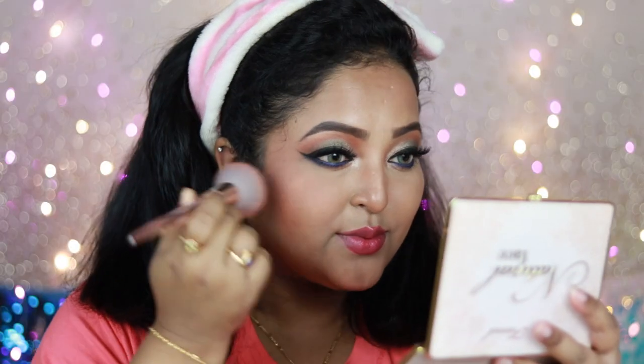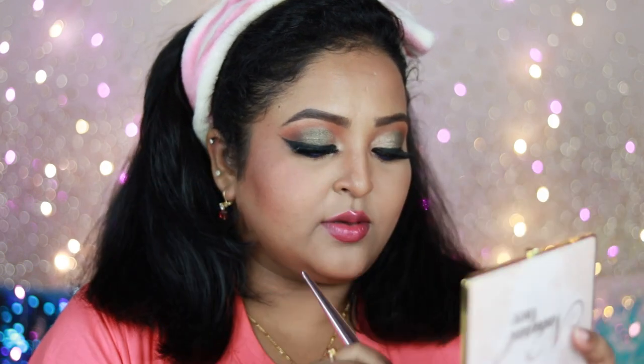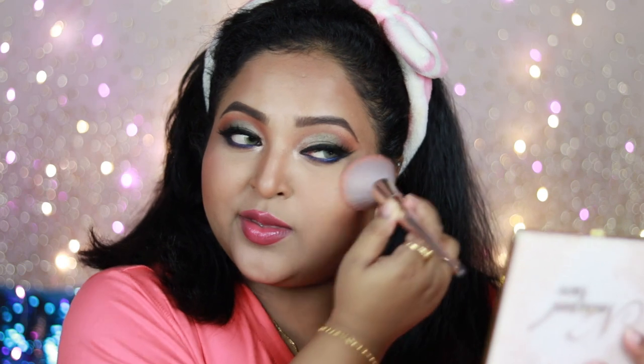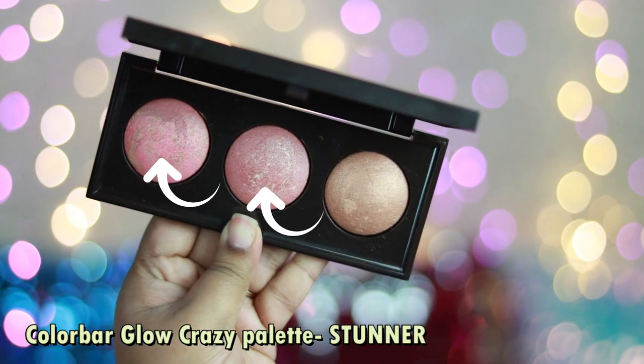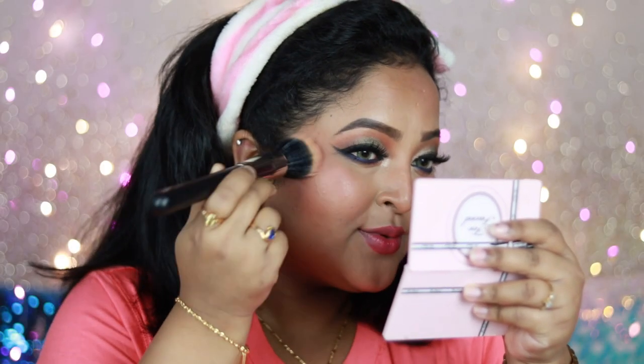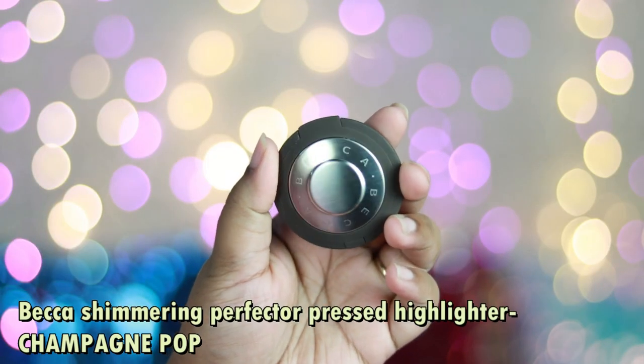Now I'm using the matte mauve blush from the palette, applying it on the apples of my cheeks toward the ears — this makes my face look really lifted. This blush is very blendable and works well on Indian skin tones. I'm also using the Color Bar Glow Crazy Palette in the shade Stana, which has two baked blushes and one bronzing shade with a lot of sheen — I'm using it as a blush topper. It adds so much glow to the skin.